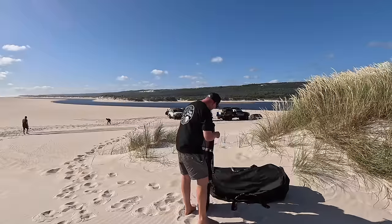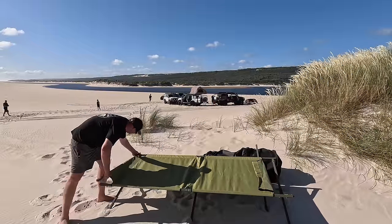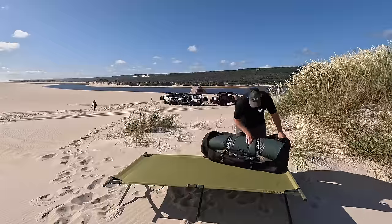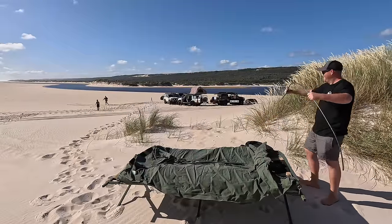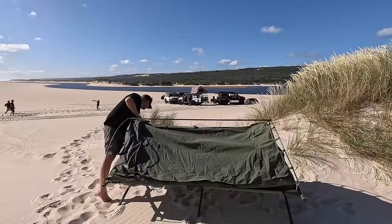I'll quickly set this thing up and then chat about some of the features I love about it. Look, to be totally straight with you, stretchers are always a bit of a pain to set up. It doesn't matter which brand — they all sort of have the same setup idea and it's always a little bit awkward that first bit unfolding it and flicking it out. But the Kalkine Stretcher is just really solid. It's not light, but it's bigger than a lot of other ones on the market and it's really, really solid.